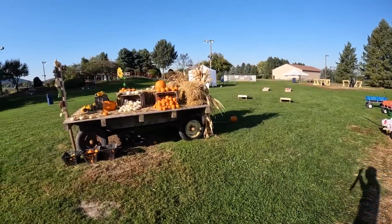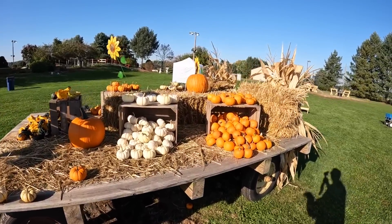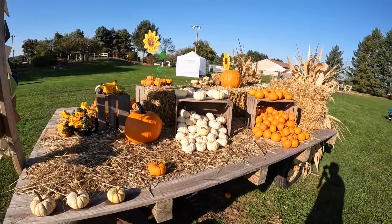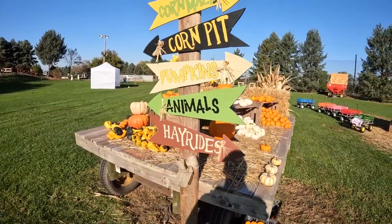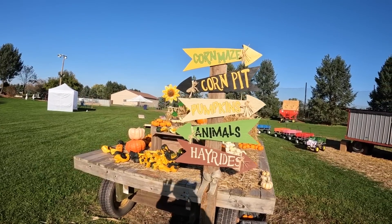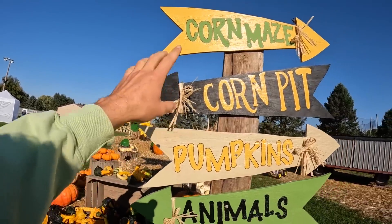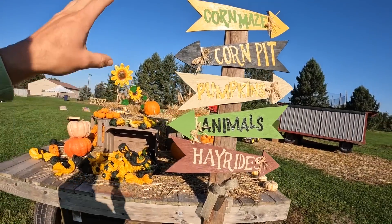I also wanted to show you this is Sammy's wagon that she decorated. I do need to fill it back up — people have been buying stuff off of it. But she did a really nice job. She painted all these signs. I cut them out, she painted them, and then put this fancy little bow on there and got everything decorated.